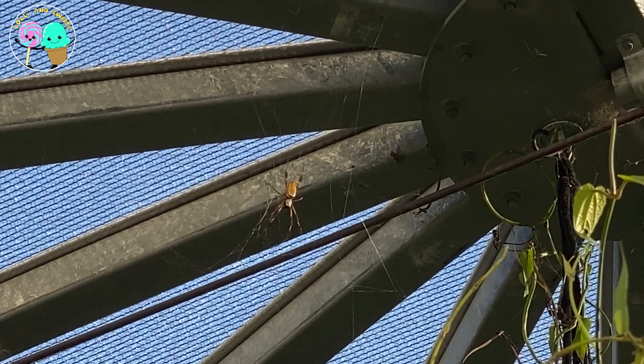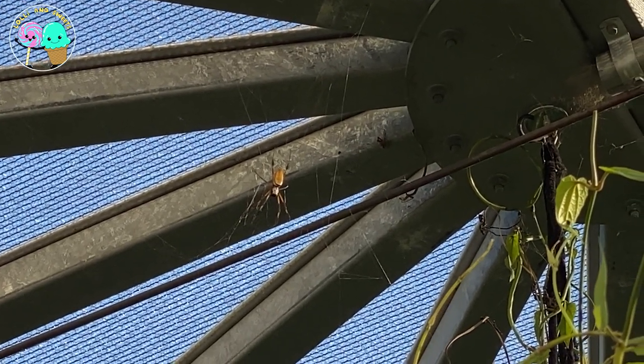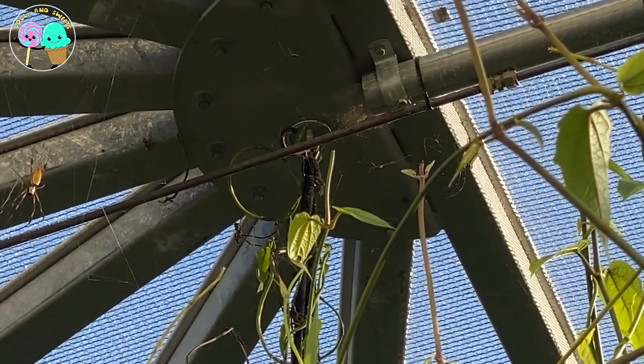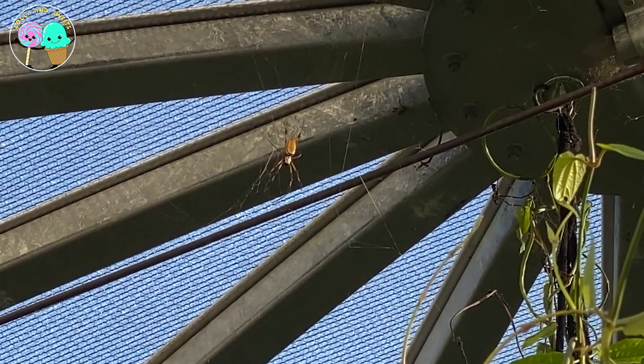They are mildly venomous — if they bite you, they will cause some redness, blisters, and pain. So we definitely don't want to mess with them. We just want to look at them and admire them and enjoy their beauty.